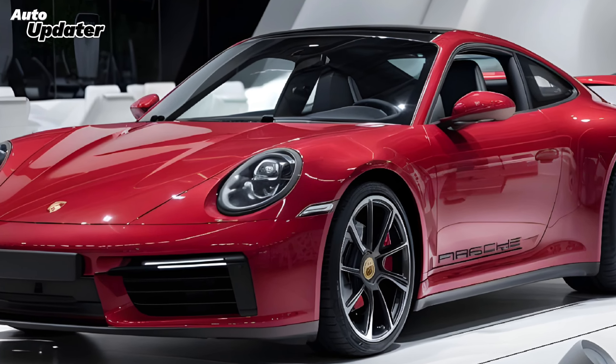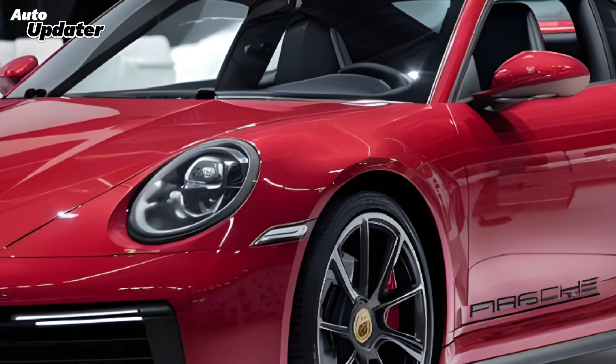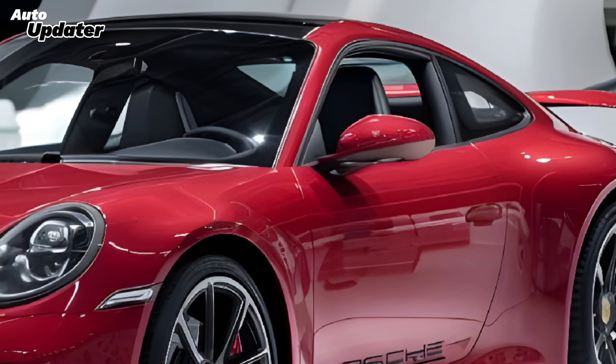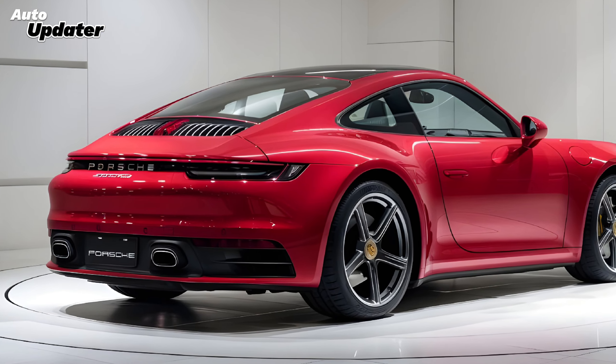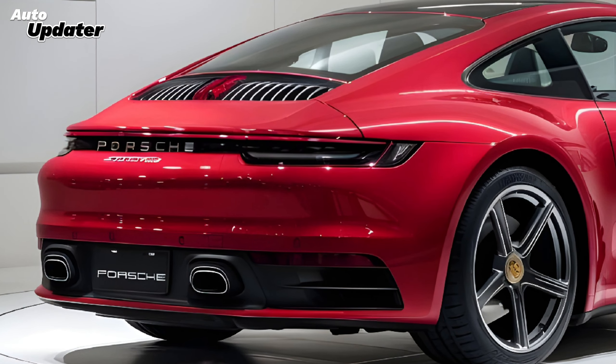Welcome to Auto Updater where we dive deep into the latest automotive marvels. Today we're excited to introduce you to the much-anticipated 2025 Porsche 911, a car that continues to push the boundaries of performance and design. The 2025 Porsche 911 carries forward the legacy of its iconic predecessors with an evolution that blends classic Porsche DNA with cutting-edge technology.